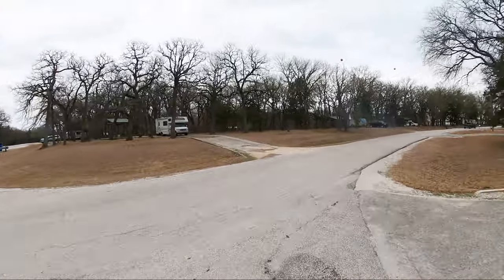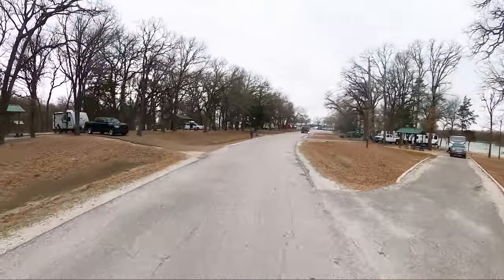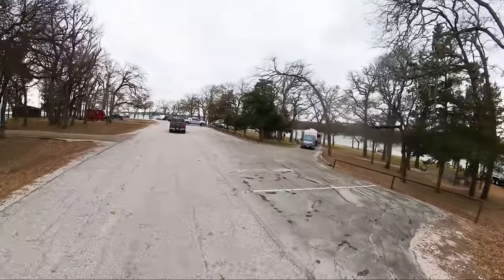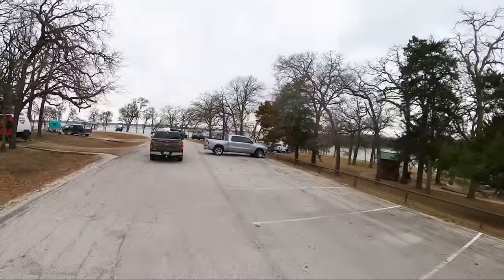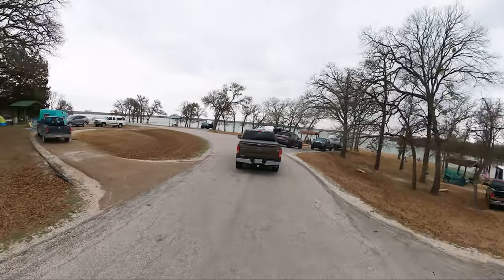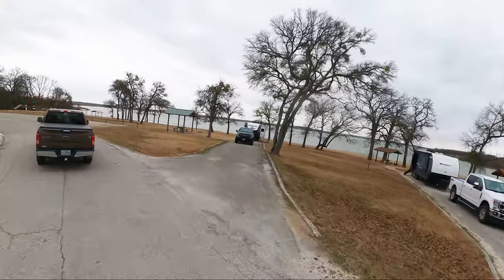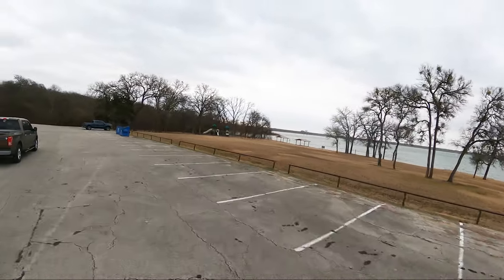They don't have names for these camping loops — it's all just one big loop. There's a subscriber's rig right there; he came up and said howdy earlier. That's one of the few, if not the only, pull-through sites in the campground. Here on the right you'll see that we have the swim area and the playground — that makes the kiddos happy.